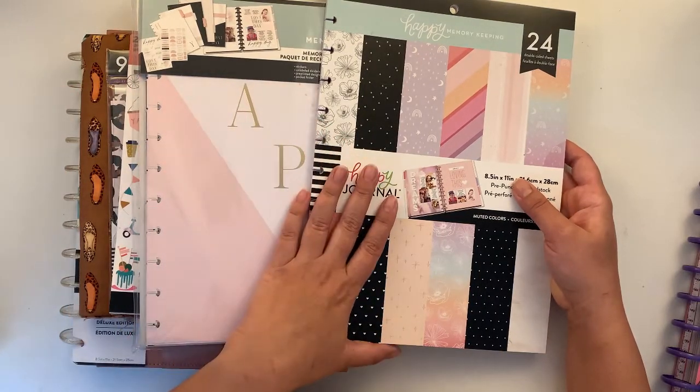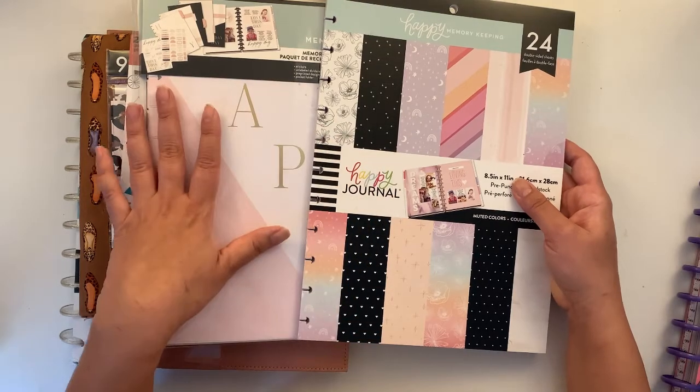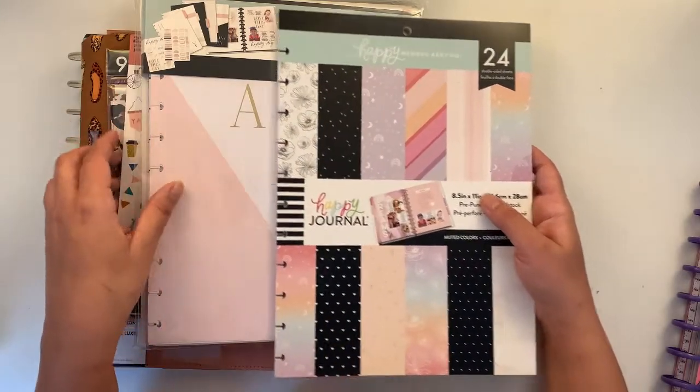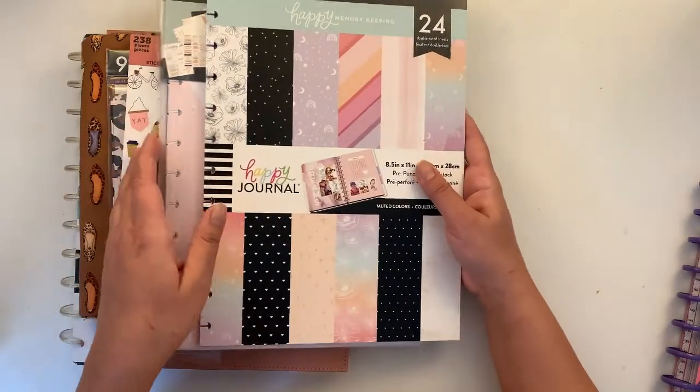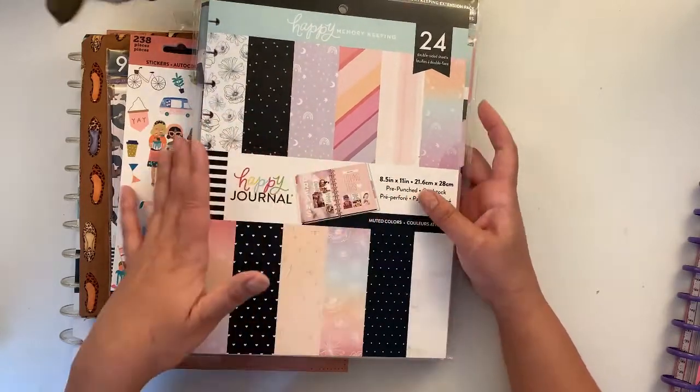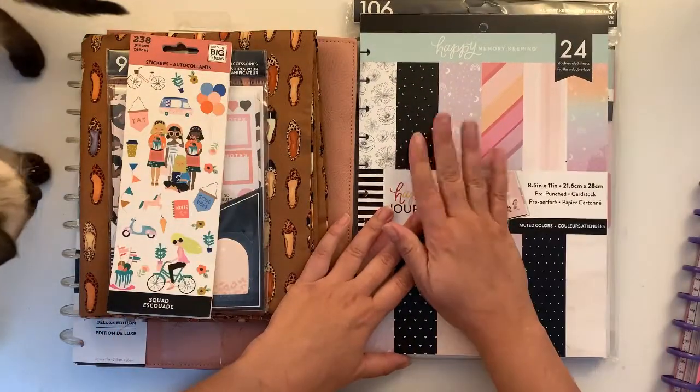This is from Hobby Verken — I'm not sure I pronounced that right — it's a craft shop in Holland that carries crafts and has a very good Happy Planner collection. I ordered from them to check it out and it was delivered in a few days, which was nice to know.